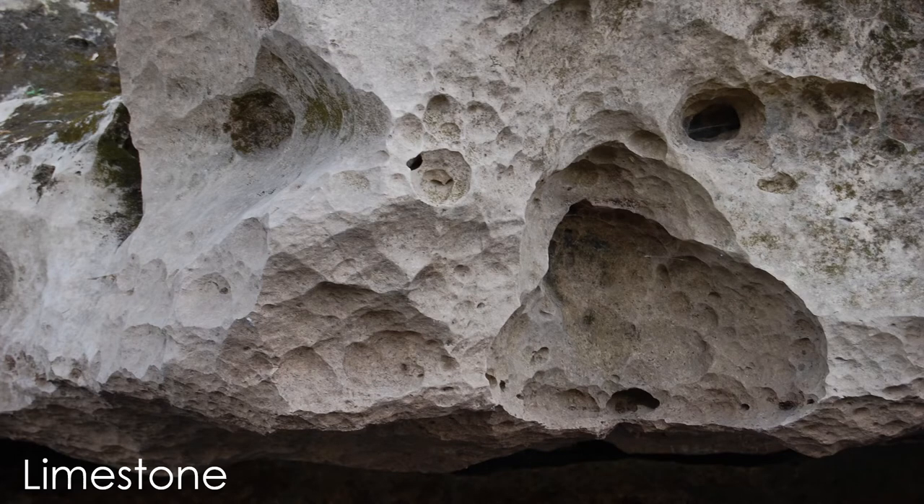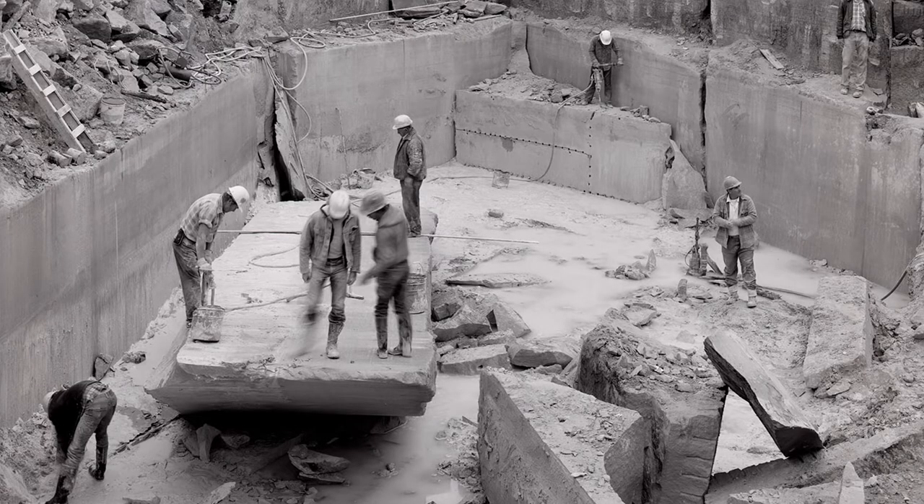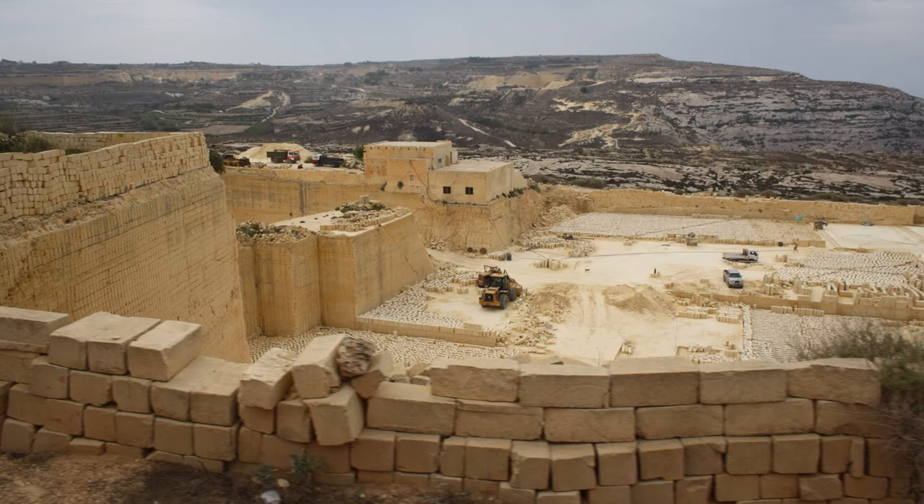Let's step back for a moment and appreciate something you probably overlook every day: limestone. Limestone is an incredibly useful rock. In fact, humans have been quarrying limestone for thousands of years. This work has continued over the millennia, and today limestone quarries have emerged as a major industry throughout the world. You are bound to find limestone quarries pretty much anywhere you might go in the world.